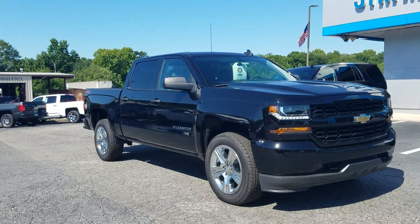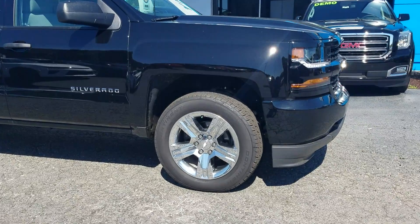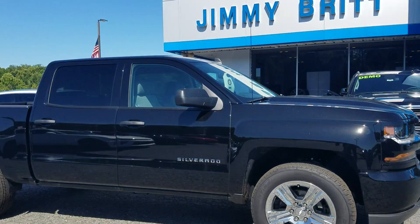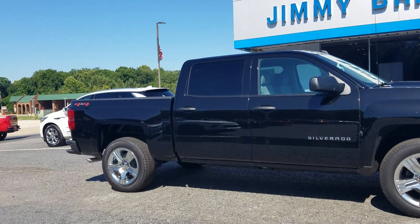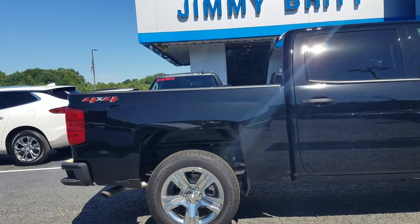Hey Jamel, this is Fabian Nahid from Rich Chevrolet. Wanted to come out and make this quick personalized video for you. Of course, we've been talking about the Chevy Silverado Customs, and I do look forward to seeing you here in store later on today.